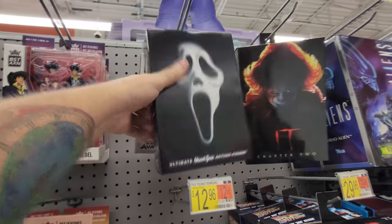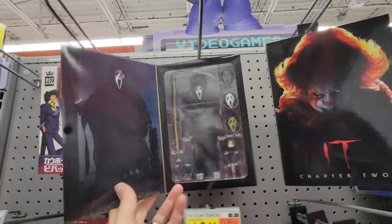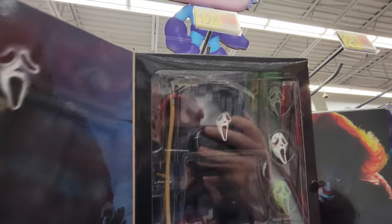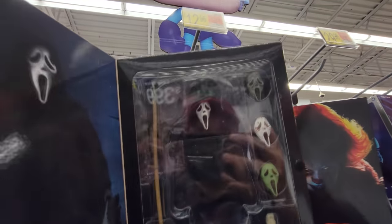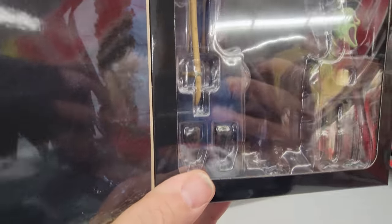Ultimate Ghost Face action figure — I gotta see what this thing looks like. Holy crap, look at this thing guys! I love this so much. I am so buying this right now. Look at this, it's Ghost Face. He has a giant sickle — I wonder if that's indicative of something that's going to happen in the new movie. There's the gigantic sickle. What is that down there? Gloves or something? Like extra hands?